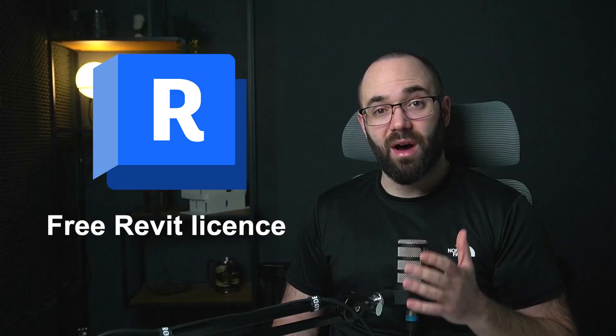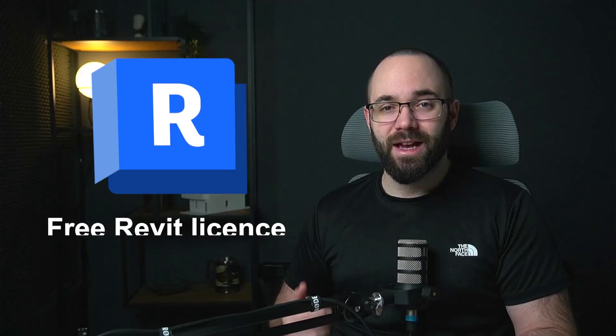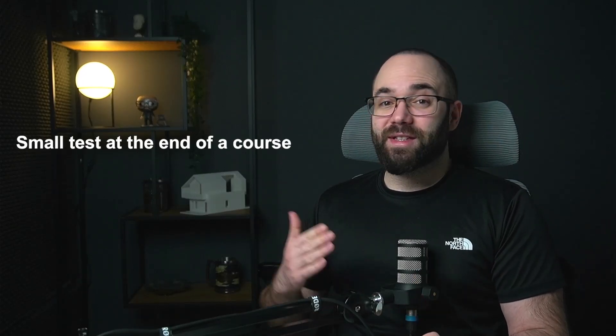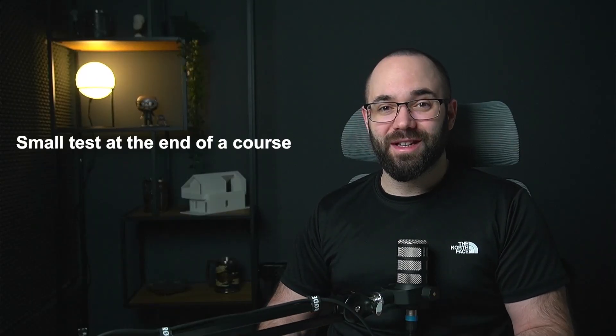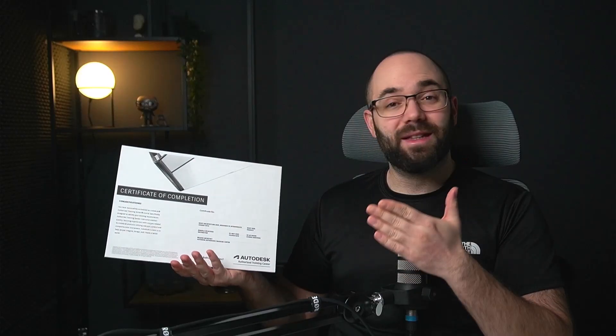Apart from that, you get Revit software as part of the course, so you don't have to provide it yourself. You get a Revit student license for the duration of the course, which is really amazing — people have been asking for this for a long time. At the end of the seven weeks, there's a small test. You complete the test and then you get an Autodesk certificate. You get a certificate straight from Autodesk, which is really cool. I'm really proud of this.